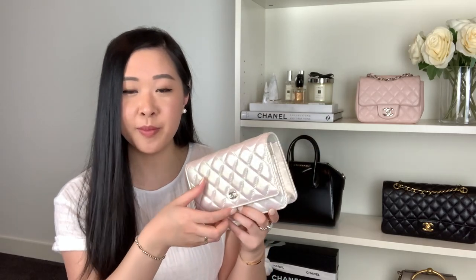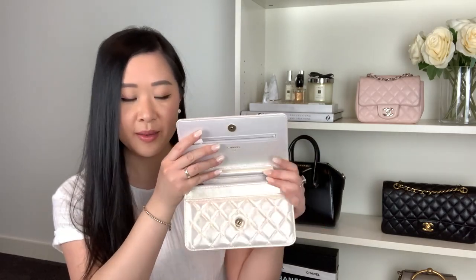This is my very first wallet on chain from any designer house. I had actually looked into getting a wallet on chain from Chanel previously, but the prices were fairly high for what they were. I thought I'd rather spend that money — or a little bit more — to get a square mini or even a classic. But now that Chanel classics and square minis have just skyrocketed in price, I figured I would look into wallet on chains.